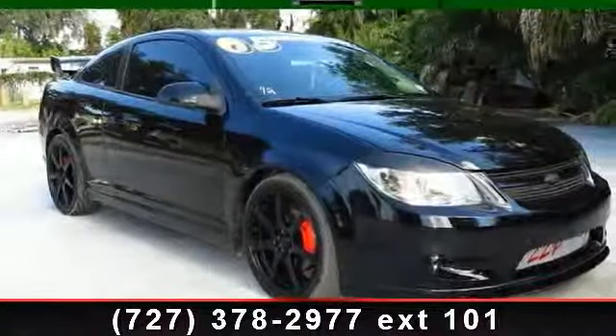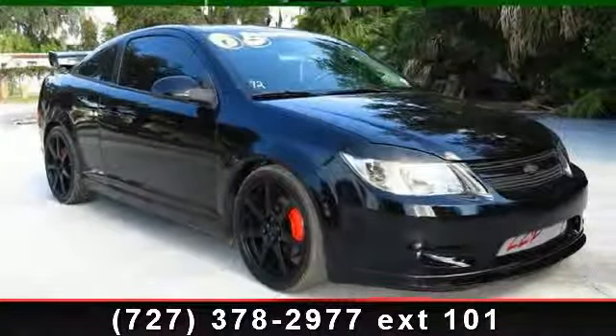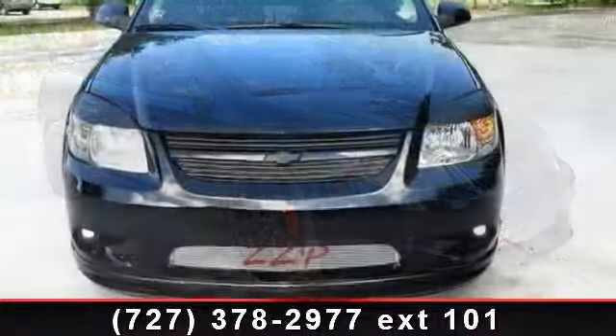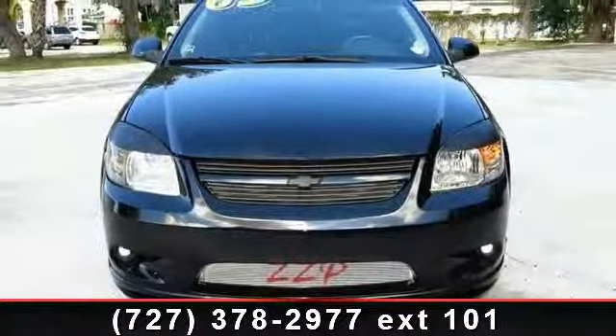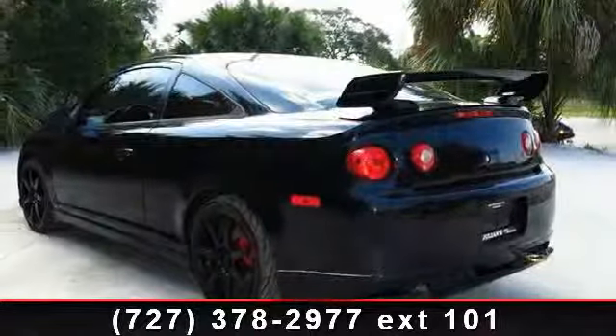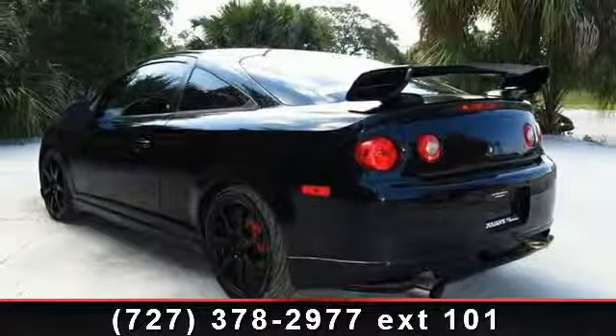Check out this 2005 Chevrolet Cobalt. If you are looking for an automobile with great features, look no further. This vehicle's top features include power windows, adjustable steering wheel, and alloy wheels.